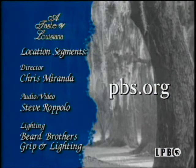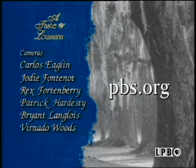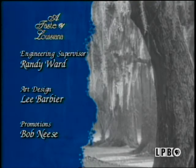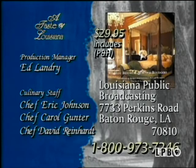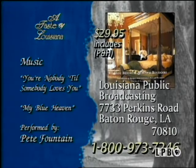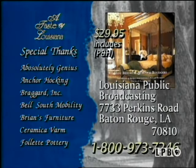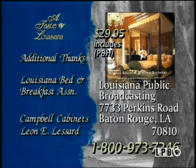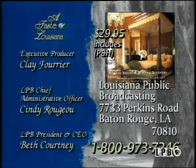To learn more about A Taste of Louisiana with Chef John Fultz and Company, visit PBS Online at the address on your screen. Hot Beignets and Warm Boudoirs by Chef John Fultz is available for $29.95 — this companion book to the series features over 150 recipes. To order, call 1-800-973-7246 or write to the address on your screen.